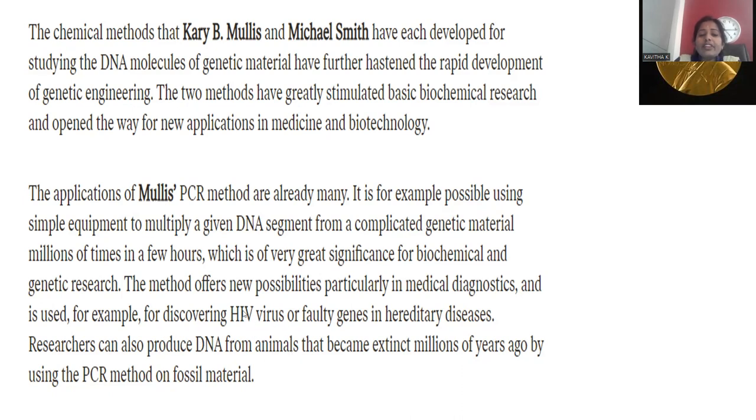PCR can be used for the identification of diseases like HIV. Researchers can also produce deoxyribonucleic acid from animals that became extinct millions of years ago by applying the PCR method on fossil material — even organisms no longer existing can be identified from fossils using this method.